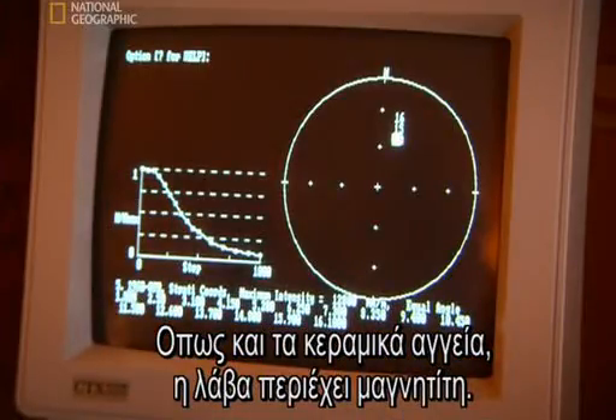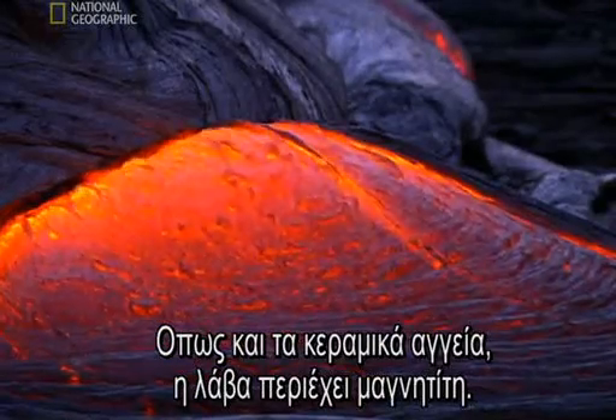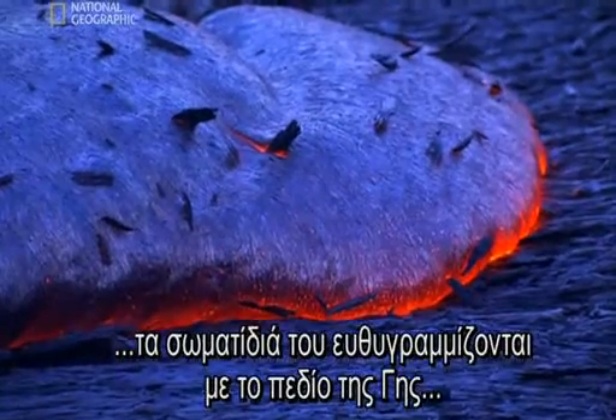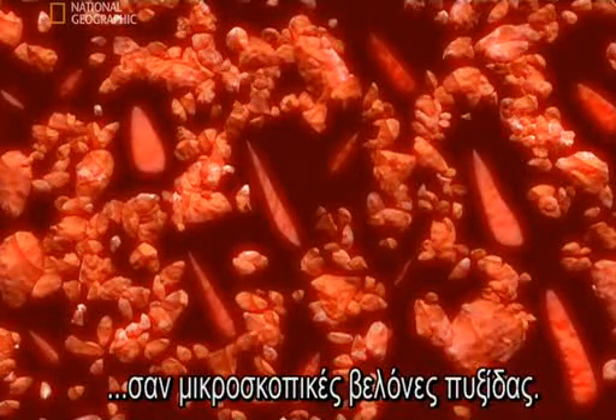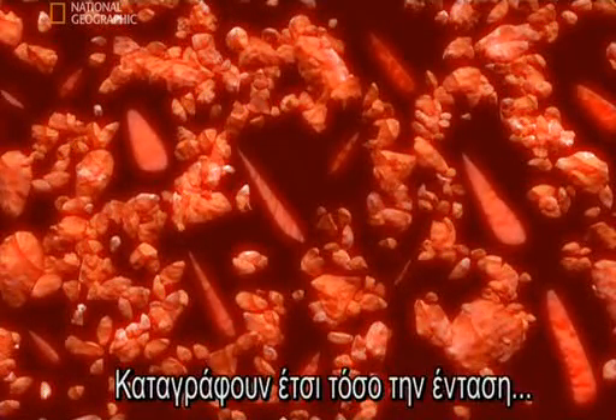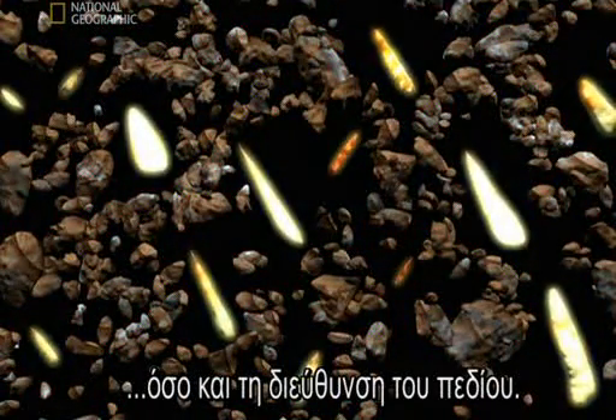Like pottery, lava contains magnetite. When it cools, particles of magnetite line up with the Earth's magnetic field, like tiny compass needles, recording both its strength and its direction.